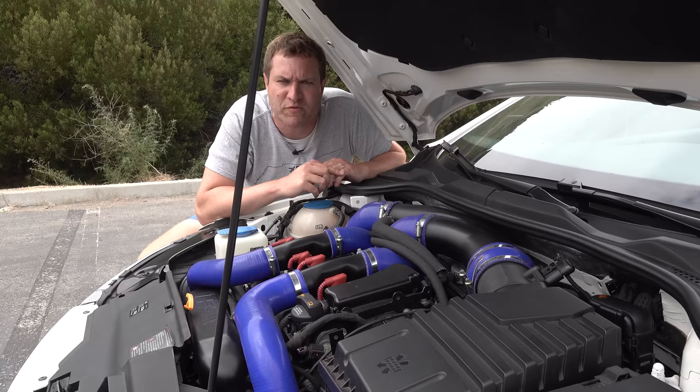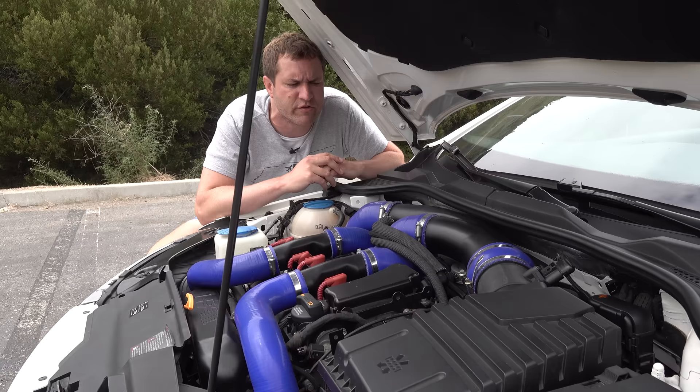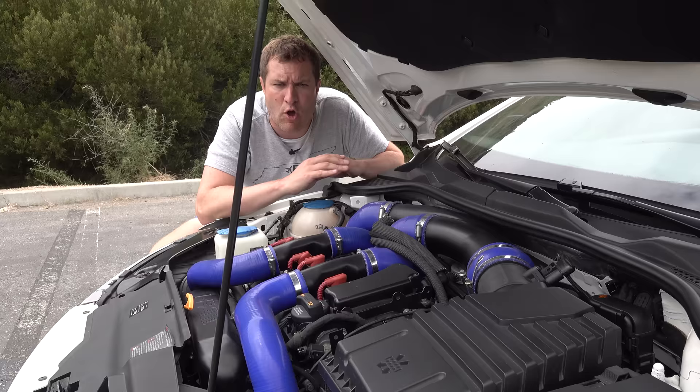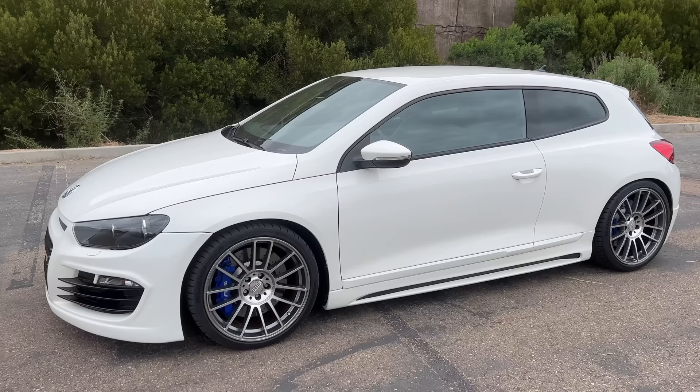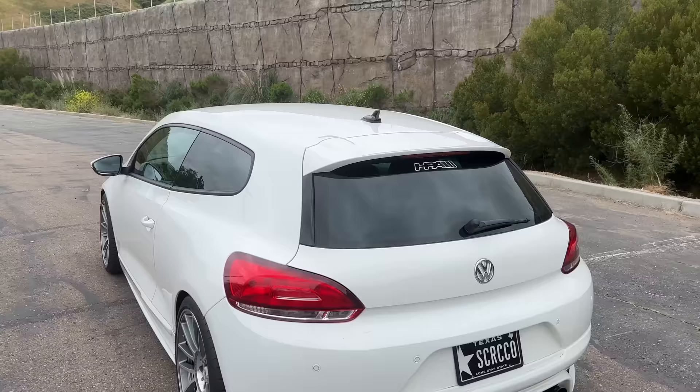HPA Motorsports in Canada, the ones who built this car, wanted to build more of these — maybe a dozen or so — but the owner isn't sure if they ever executed another one. This might be the only one; there might be a couple, but regardless, it is tremendously special and uncommon. The owner told me it took HPA about a year to build and dial in, plus more time for shipping, getting the body over here, and dealing with customs since it came in as parts. It was not an easy build.